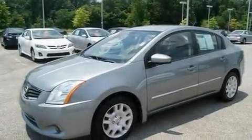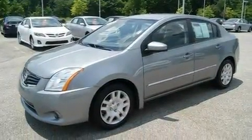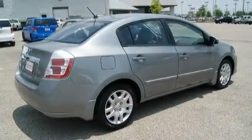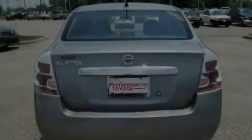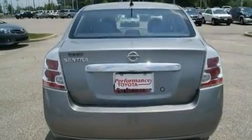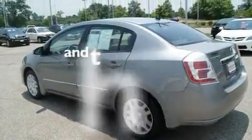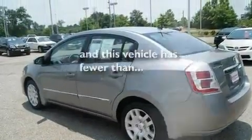Its top features include a rear window defroster, an electronic throttle, tinted glass, a low-tire pressure indicator, rear impact crumple zones, multi-reflector halogen headlights, side curtain airbags, rear seat child-proof door locks, and this vehicle has fewer than 34,000 miles on the odometer.